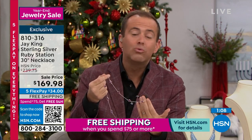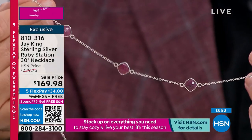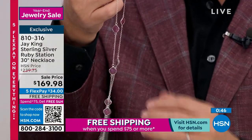It's ruby. It's real ruby. It's a real ruby necklace with a design that looks like you've just been on Fifth Avenue or Rodeo Drive, walked into a very high-end store, and spent thousands of dollars. It's real ruby for $169.98. Five flexible payments, free shipping and handling.